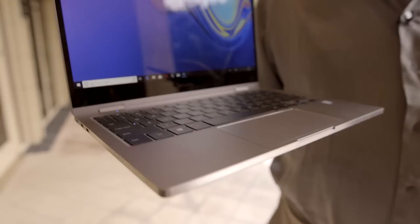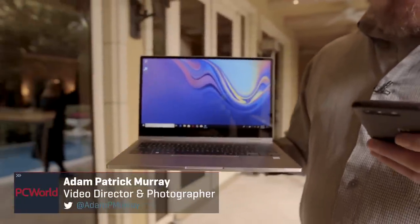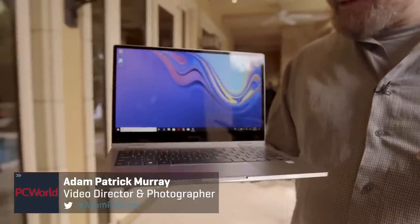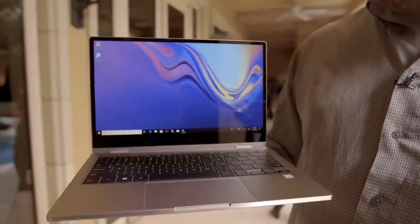It weighs in at 2.84 pounds. I can hold it comfortably in my hand — it's actually a very nice machine. It feels pretty evenly weighted. This is definitely something I would feel comfortable using on a regular basis, both portably and carrying it in my backpack.